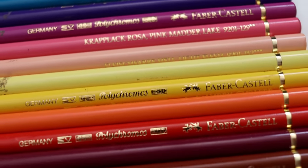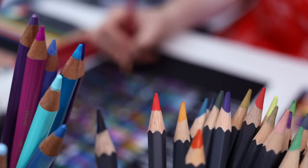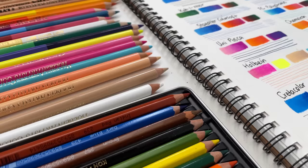Prismacolor, Faber-Castell, Derwent, Holbein, Caran d'Ache and more. Today, my goal is to take some of the guesswork out of choosing pencils by putting 26 popular colored pencil sets to the test so that you can find the set that's right for you.